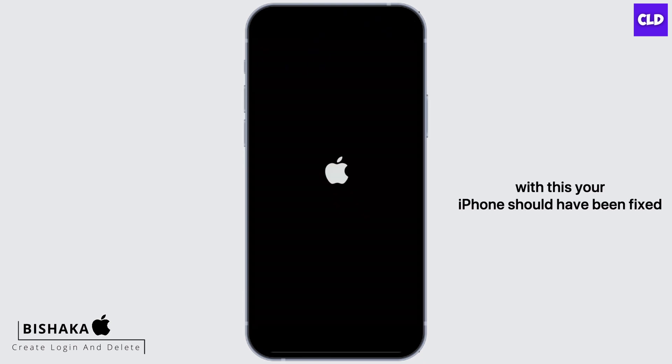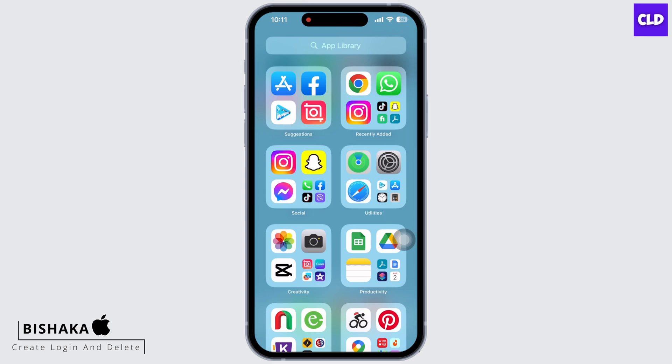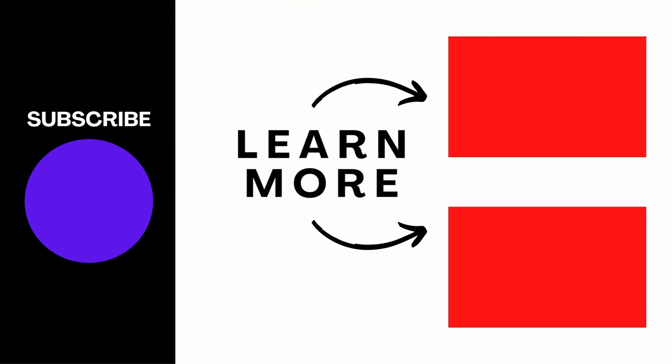With this, your iPhone should have been fixed. If you find this tutorial helpful, please subscribe to our channel. Thank you for staying with us until the end.